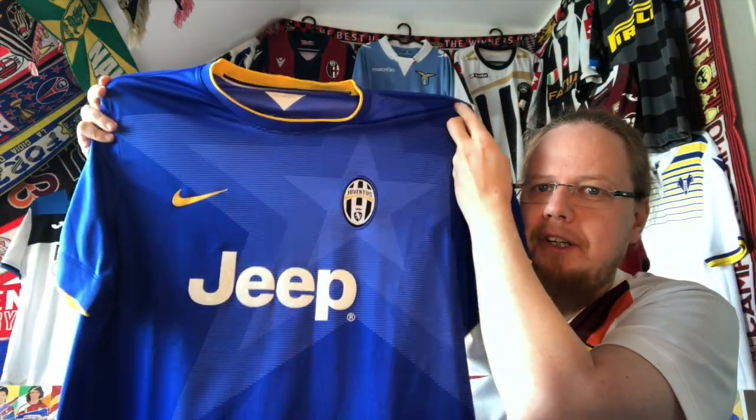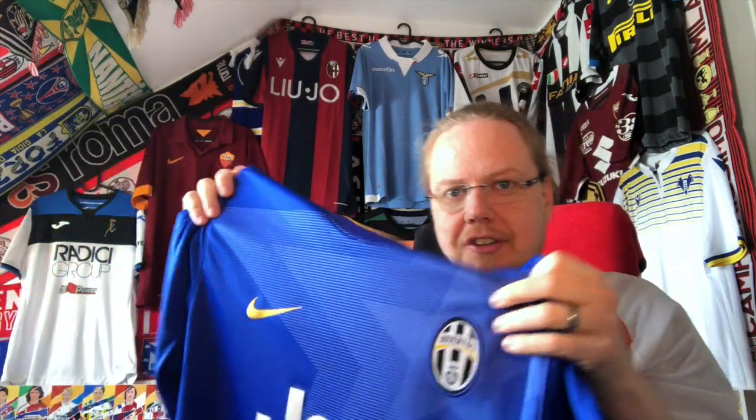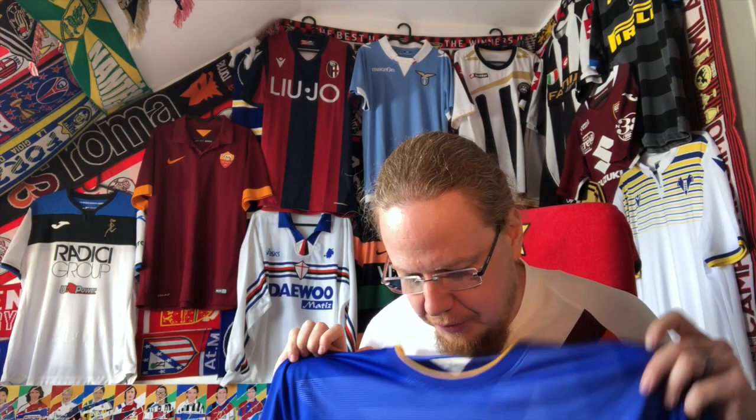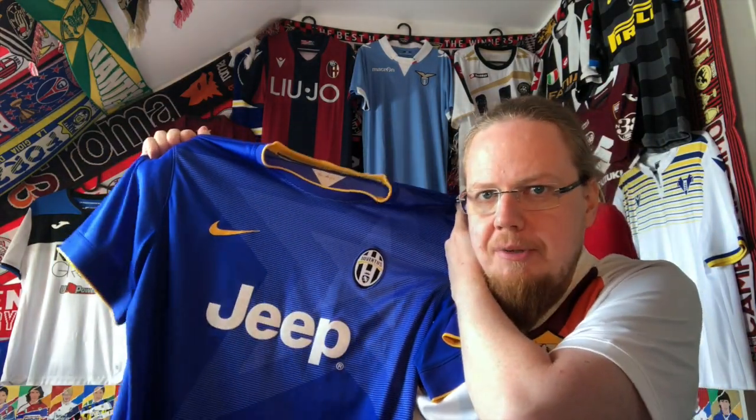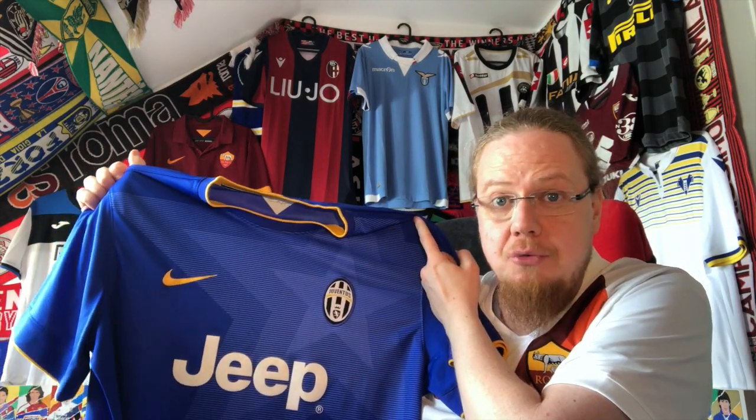They kind of incorporated the three stars into the design. It's also my first jersey with the last Juventus logo that had the oval shield. It is of course the one with the famous run to the Champions League — they eliminated Real Madrid in this one — so this will always be special. I actually really wanted Juventus to win the Champions League that year because it would have been great for Italy.